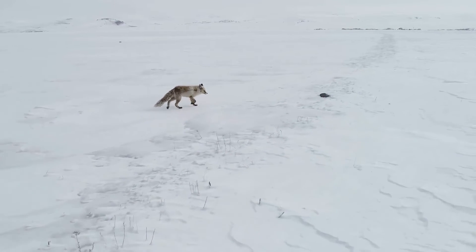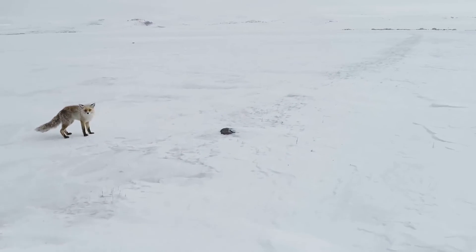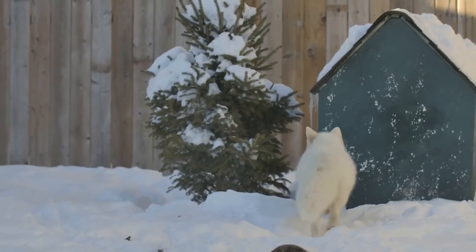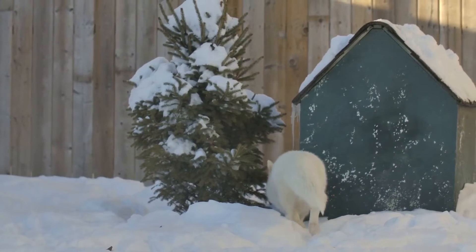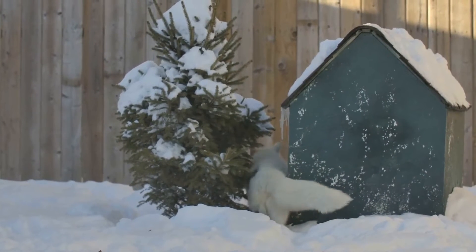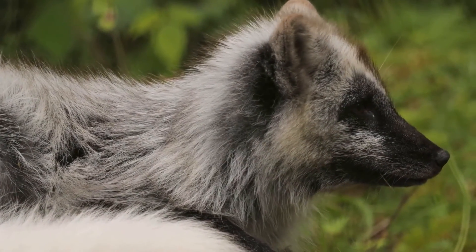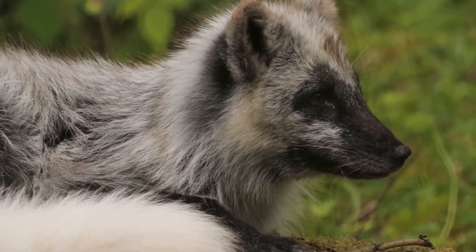In summary, the Arctic Fox is a master of survival, perfectly adapted to the extreme cold of its environment. Its fur, body structure, and hunting techniques are all marvellous examples of nature's ingenuity. The next time you think of the Arctic, remember the resilient Arctic Fox, thriving in one of the harshest climates on Earth.